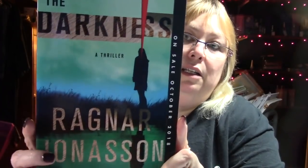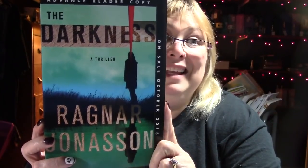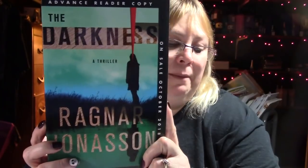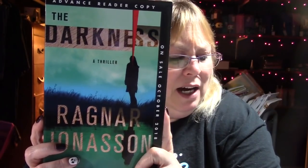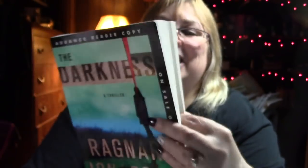Then I read The Darkness by Ragnar Jonasson. This was given to me in a box of books from the publisher for review. I gave it a three star, though I thought I gave it a two. I was bored with this book - there's not a lot of pages because the print is big and some pages are blank. I just could not really get into it.